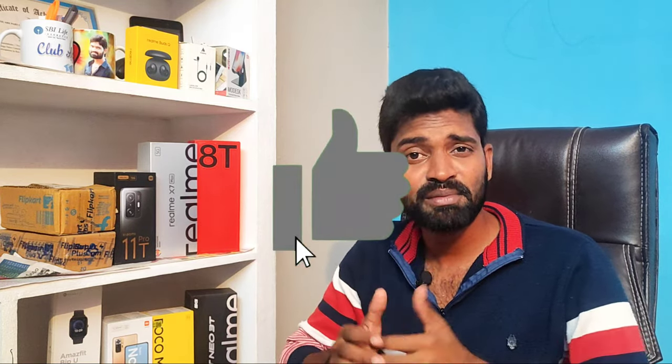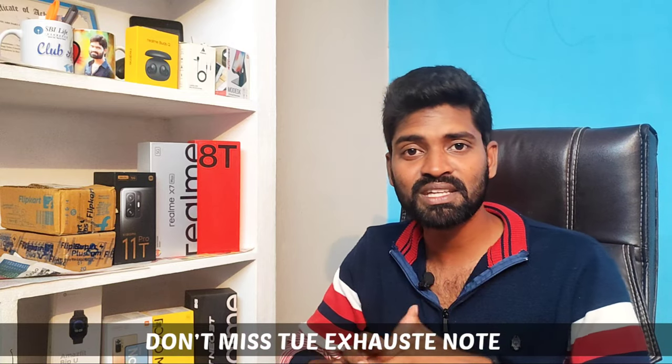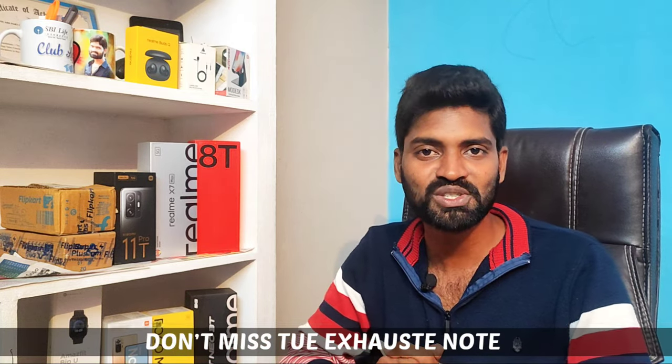So friends, this is the Bajaj Pulsar 150 Twin Disc complete detail review. I have told you about the complete details in this video. If you have any doubts, please reply in the comments. You can call the showroom numbers for exact details, down payment details, and clarification. If you like this video, please like, share, and subscribe to Sunil Technology YouTube channel. See you in the next video — bye!